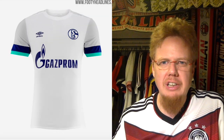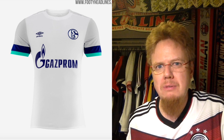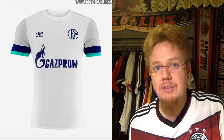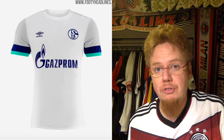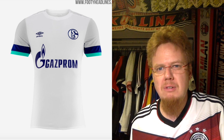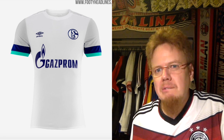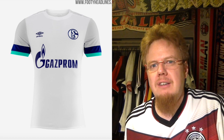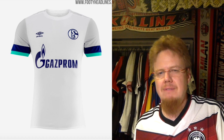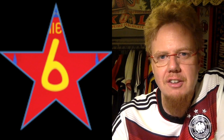The away jersey looks a little bit better, but can we please use royal blue for the sponsor, the sleeve cuffs, and both logos? That would look a whole lot better. Can we drop the mint teal, whatever it is? It would look a whole lot better. But I think it's an overall alright jersey — it has some visual interest. I find it interesting and I give it 6 stars.